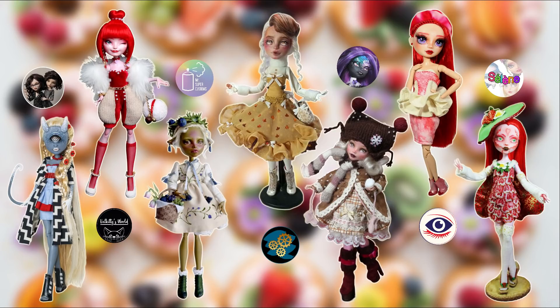From left to right we have dolls here by Enchanterium, Val Kitty's World, Mr. Super Customs, me, Josephine's Creatures, Kiro's Workshop, and of course Céline Plasticienne. All of these creations are absolutely amazing — please go watch their videos too and follow them if you're not already. Links to their YouTube channels are in the description box below.